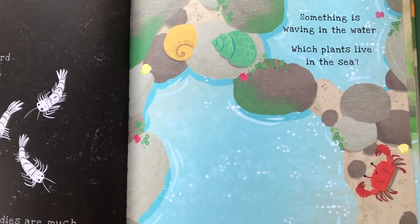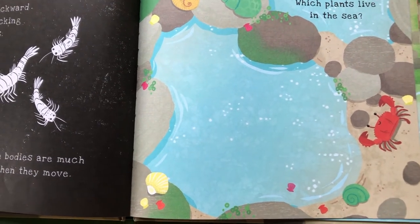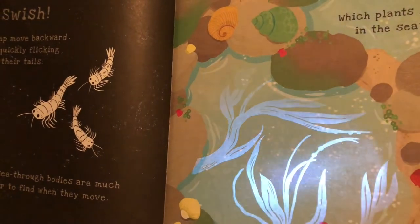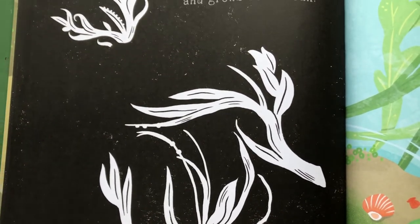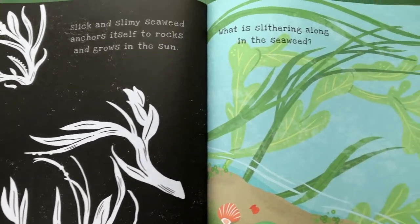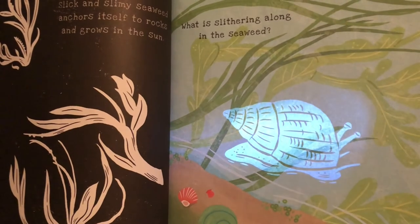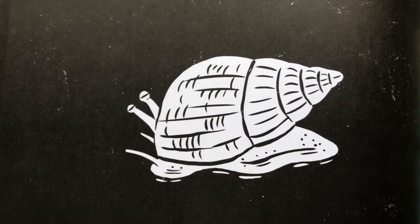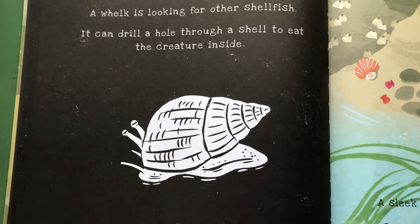Something is waving in the water! Which plants live in the sea? Can you think of any? Slick and slimy seaweed anchors itself to rocks and grows in the sun! A whelk is slithering along in the seaweed — it is looking for other shellfish and can drill a hole through a shell to eat the creature inside!